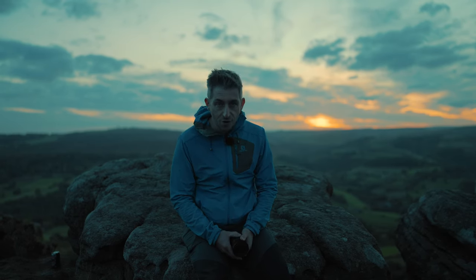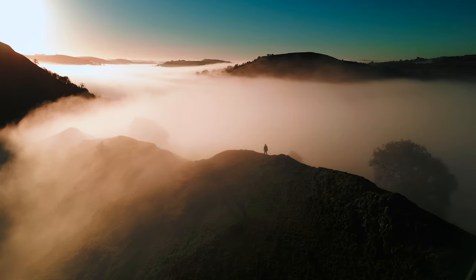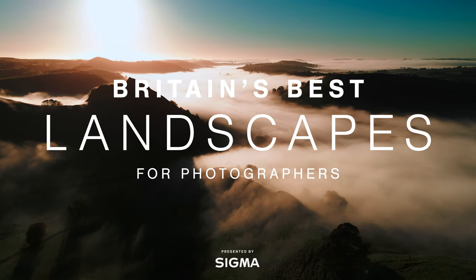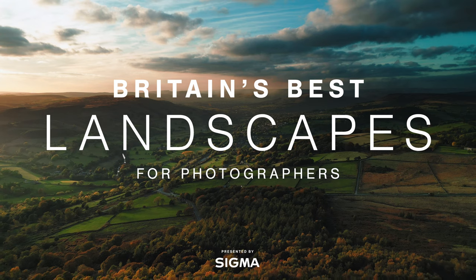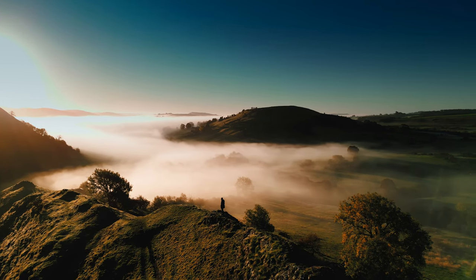That brings us to the very end of this episode — thank you so much for watching. We'll be looking forward to episode three at another UK landscape location — maybe another national park, maybe some coastline, who knows. We want to hear from you: where do you want me to go next time? Is there a place in Britain you think is the best landscape location? Tell us in the comments and hopefully we'll get there and make a video. Do also tell us in the comments if you've used the Sigma 16-28, 28-70, or 100-400 and what you think of them for landscapes.